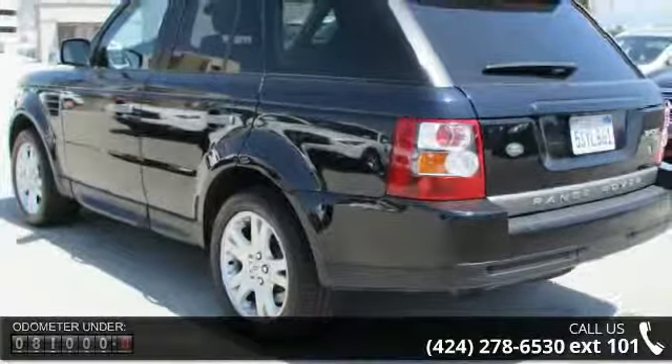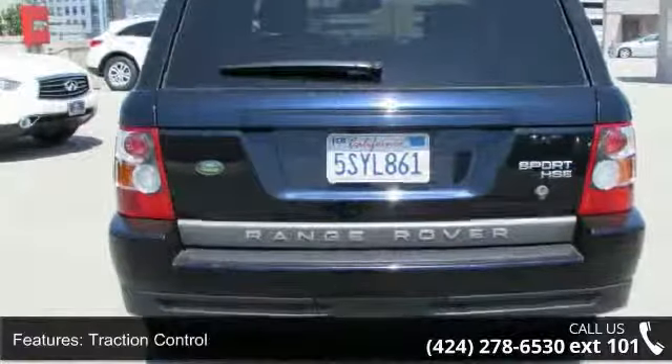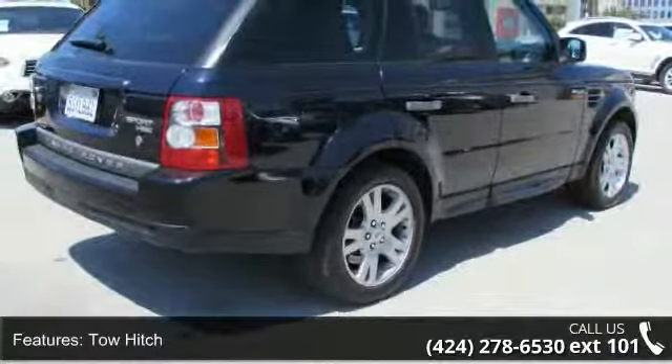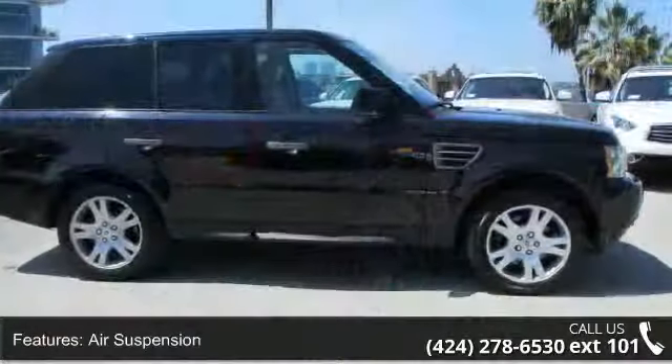Enjoy these notable features: keyless entry, automatic headlights, AM-FM stereo, rear defrost, multi-zone AC, power steering, privacy glass, power mirrors, and power door locks.